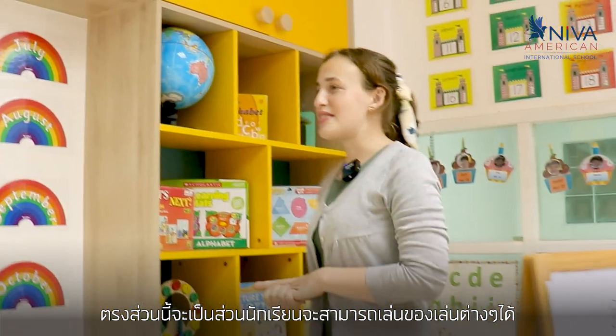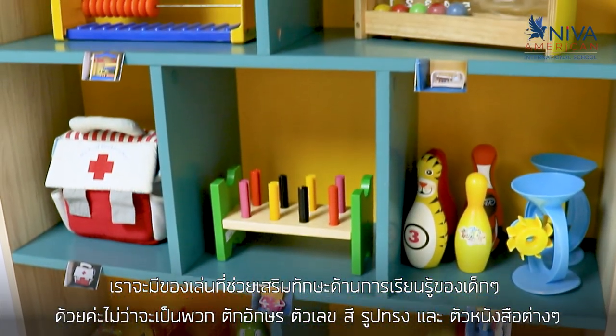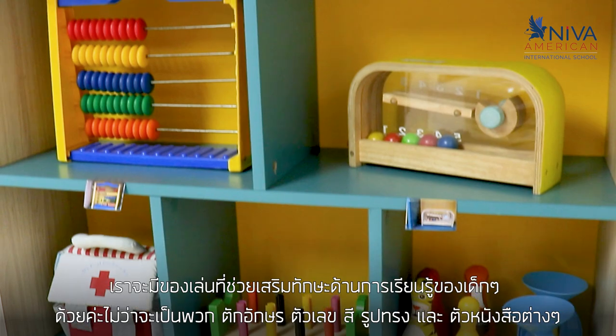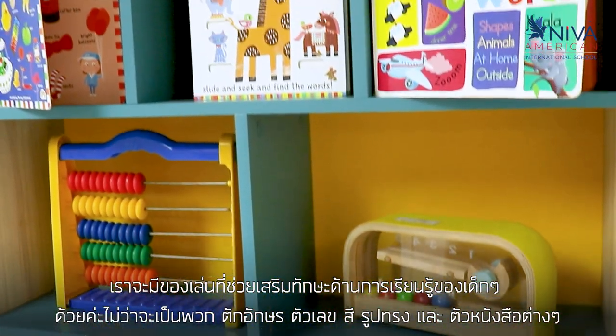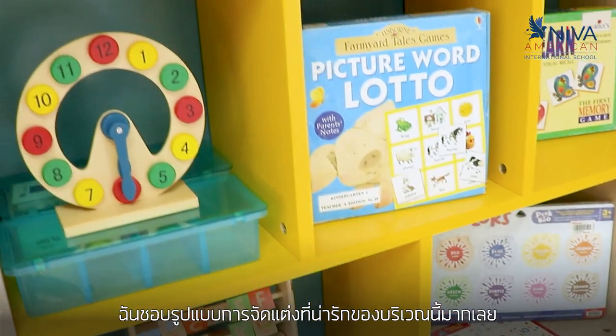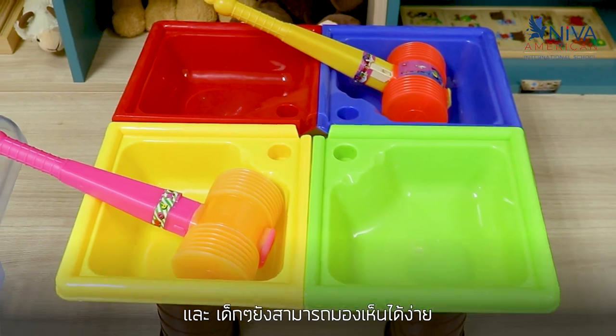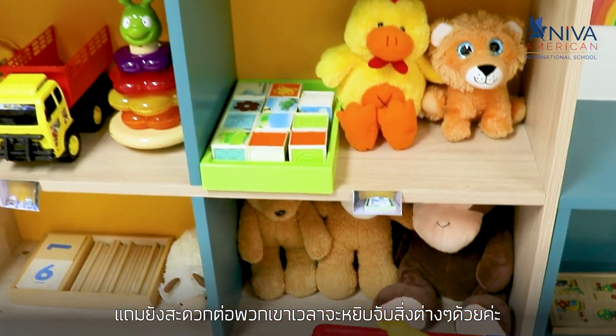Here is the section where the students play with different toys. We have toys to help them learn about the alphabet, numbers, colors, shapes, and letters. We use puzzles and stuffed animals, lots of books. I really like how all of the toys here are displayed really nicely and the kids can see what they are and easily grab them and open them.